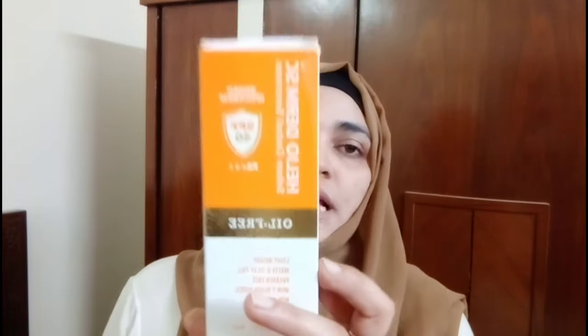This is a sunscreen that I have been prescribed. It is Helioderm SC Sebum Controlled Sunscreen Broad Spectrum SPF 40 PA++++. I always say that when you look at your sunscreen and choose it, it should be PA++++ and 3++.